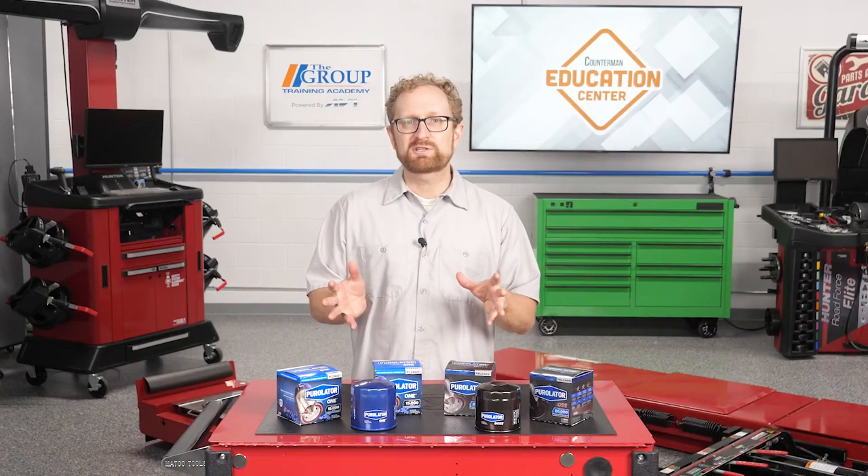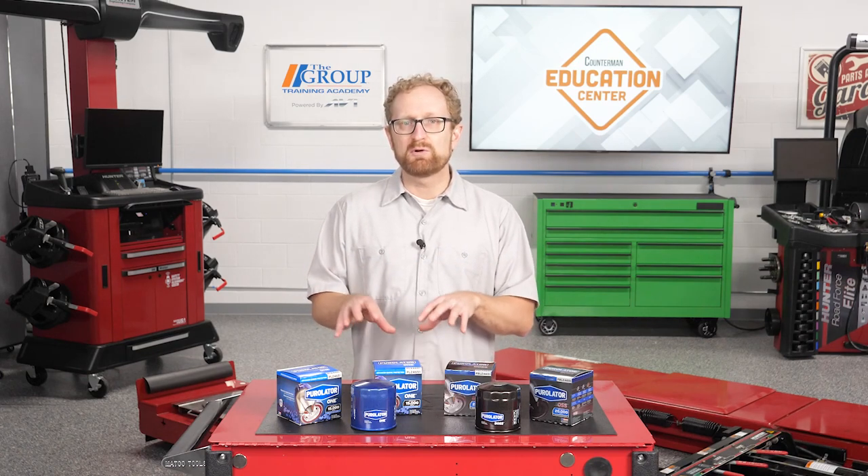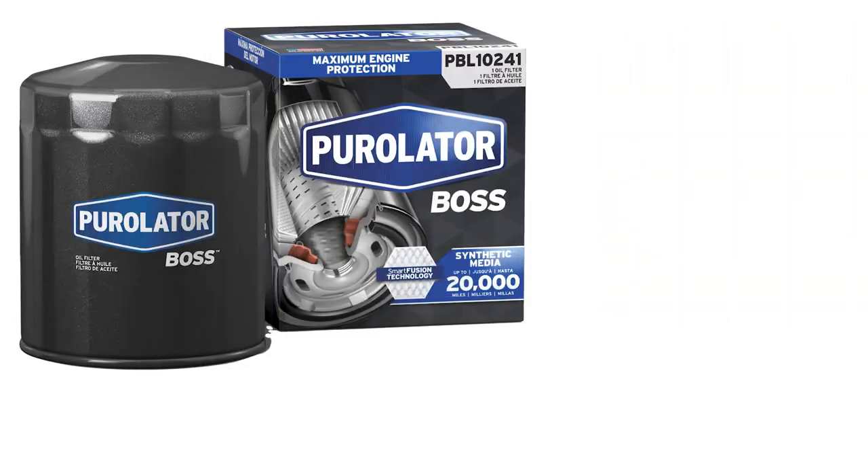How can you help your customer reap the full benefits of their investment in premium oil change service? Recommend that they upgrade to a premium oil filter such as the Purolator Boss or Purolator One.